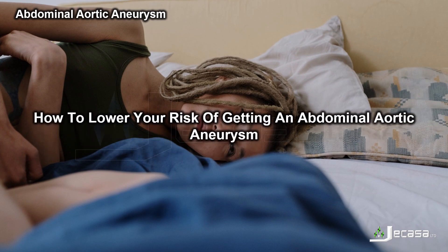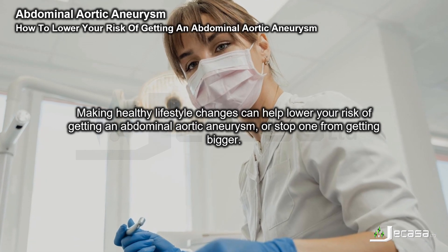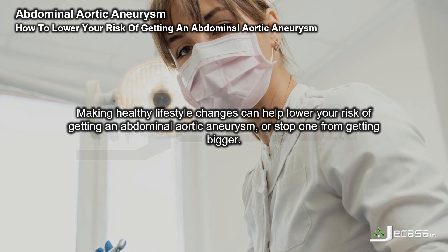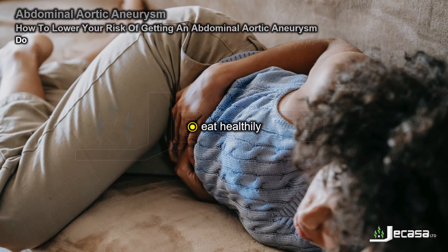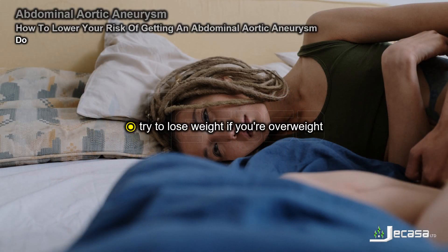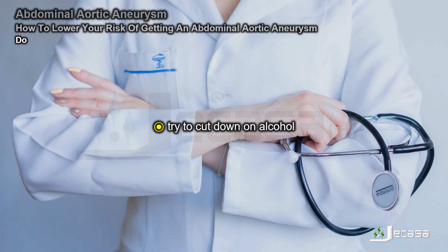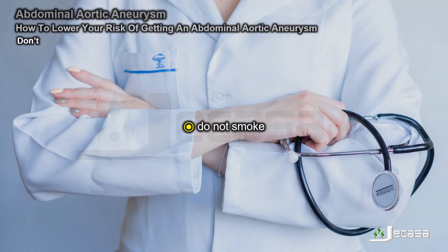Making healthy lifestyle changes can help lower your risk of getting an abdominal aortic aneurysm, or stop one from getting bigger. Do eat healthily, exercise regularly, try to lose weight if you're overweight, and try to cut down on alcohol. Do not smoke.